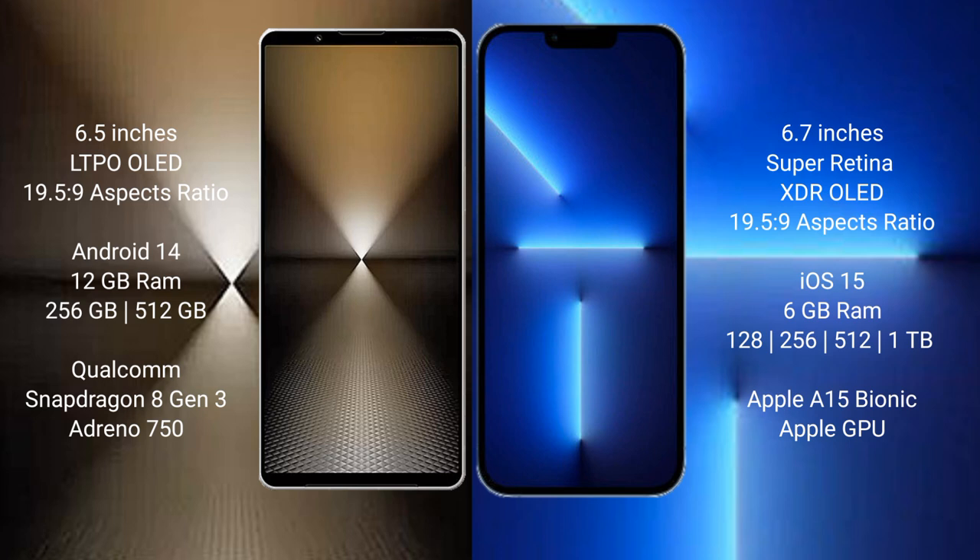Sony Xperia 1 Mark 6 runs on the Android 14 operating system. iPhone 13 Pro Max runs on iOS 15. Sony Xperia 1 Mark 6 comes with 12GB RAM and 512GB or 1TB internal storage, with a Snapdragon 8 Gen 3 processor and GPU Adreno 750.